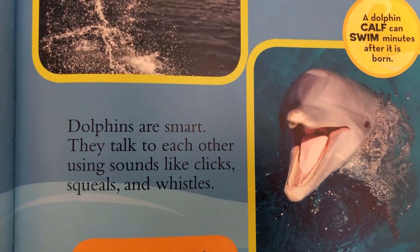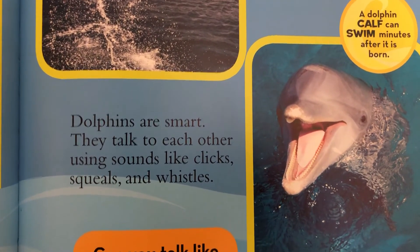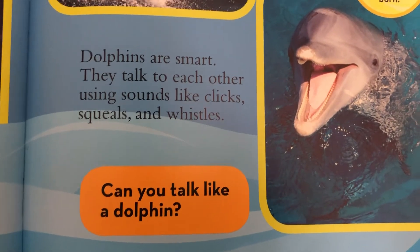Dolphins are smart. They talk to each other using sounds like clicks, squeals, and whistles. Can you talk like a dolphin?